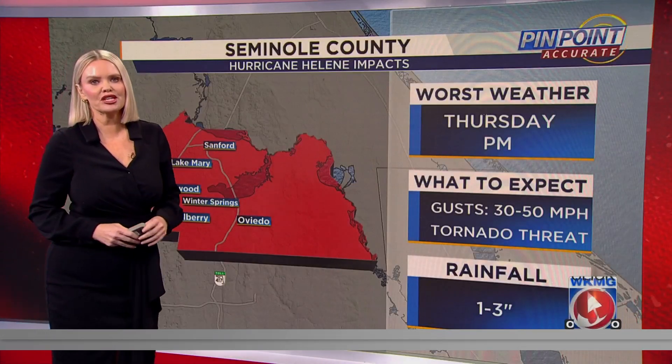We're going to be here throughout the afternoon keeping an eye on these impacts for you with the entire weather team. Now back to Bridget and Crystal. Thanks, Julie, for keeping us covered.